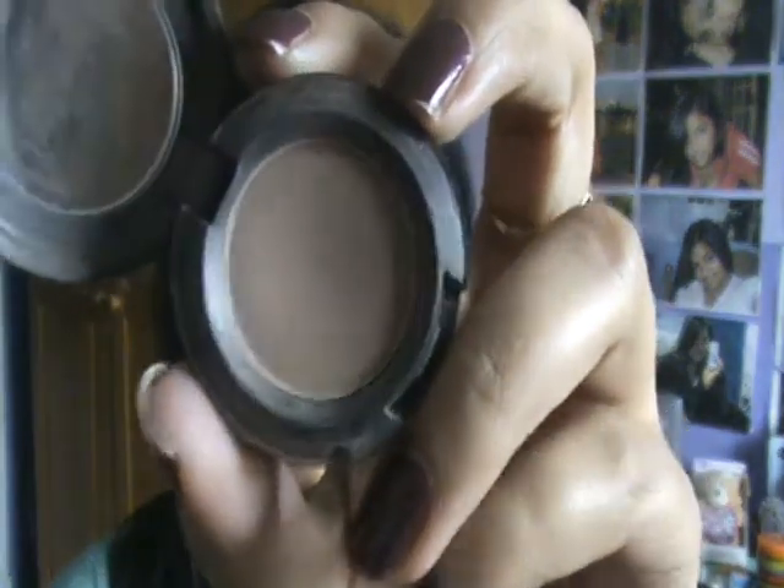The next one I've got is Wedge and this one is a matte. I like to use this as an all-over lid colour just on those days where I can't really be bothered to wear any colour on my lid. It's just really close to my skin tone and it's very, very natural for me to wear.